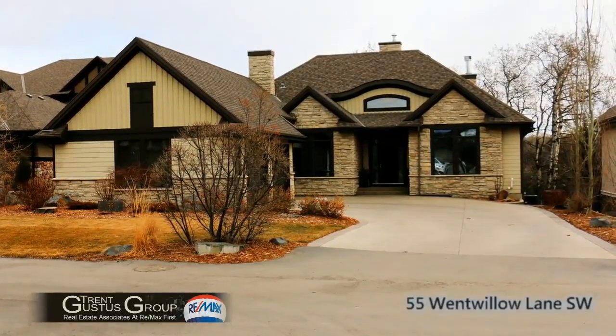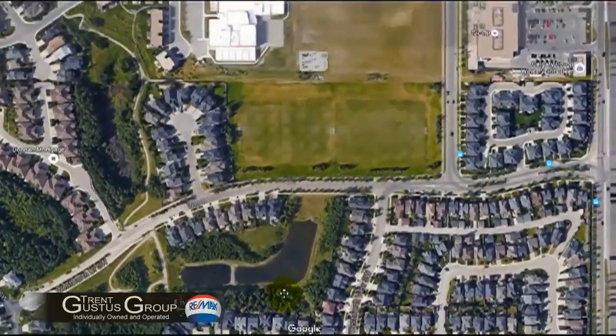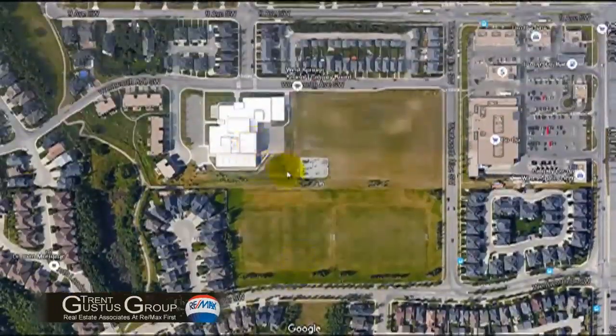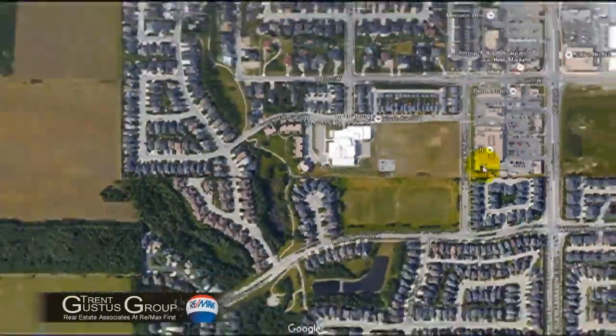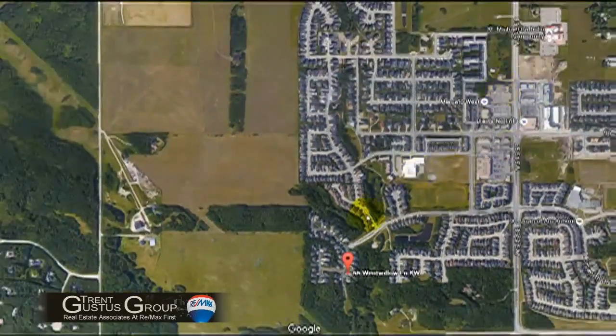Welcome to 55 Wentwillow Lane Southwest. This truly is a rare location, backing onto a forest reserve land that will never be built on and within walking distance of schools and shopping, making it one of the premier locations in Calgary.